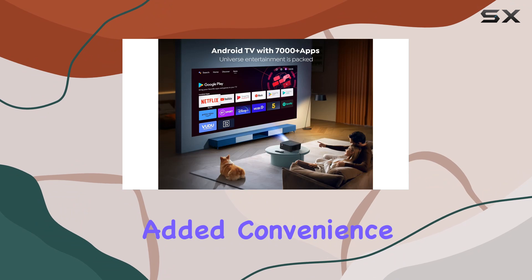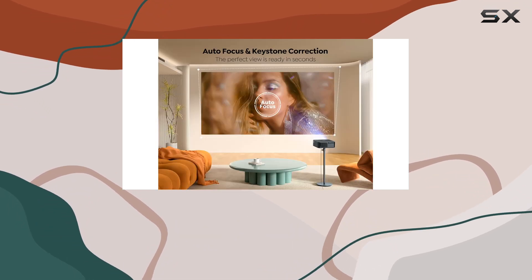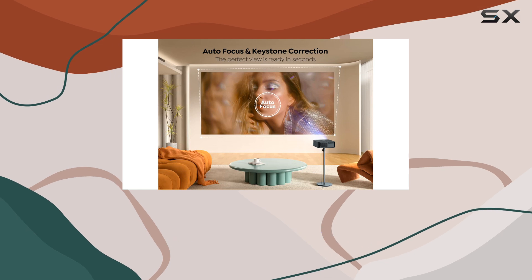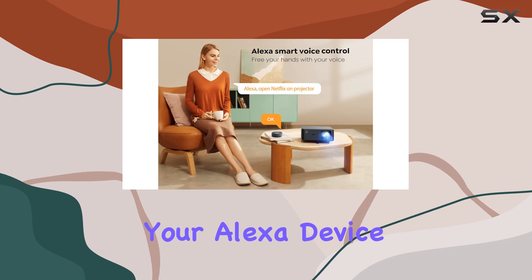For added convenience, the K2s is Alexa compatible, allowing you to control the projector hands-free. Whether you want to switch signals, open Netflix, or adjust the volume, just pair it with your Alexa device and take control.